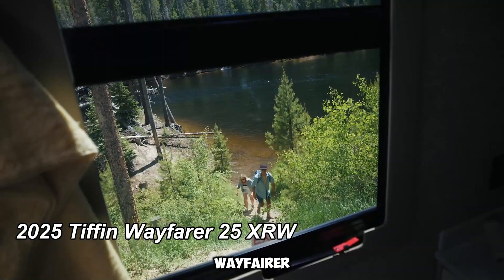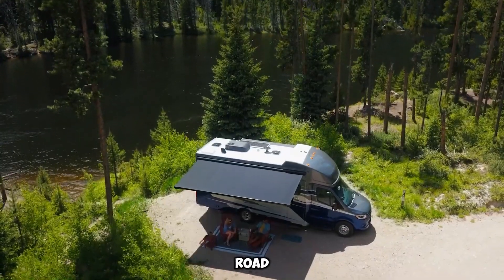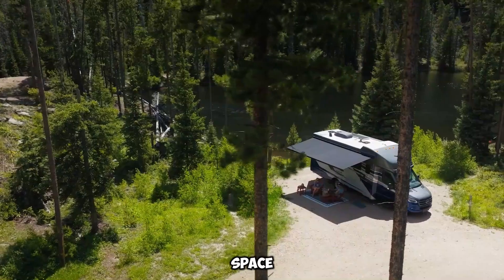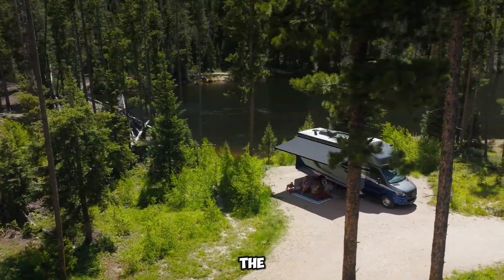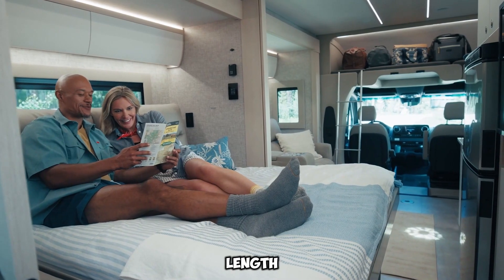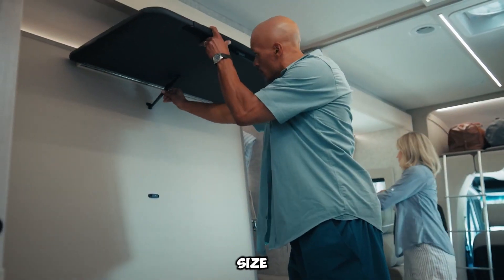The 2025 Tiffin Wayfarer 25XRW is a stylish and comfortable motorhome, perfect for road trips. With a single slide-out section, it provides enough space for up to four people. The bedroom, kitchen, and bathroom are carefully designed to use every inch efficiently. Measuring 7.8 meters in length and 2.2 meters in height, it offers a roomy yet manageable size for travel.